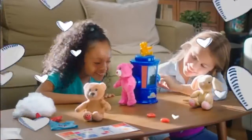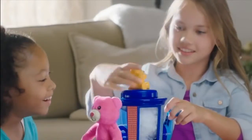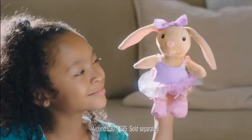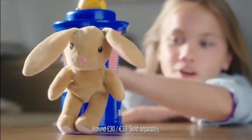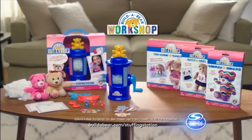You can Build-a-Bear at home. It's so easy to do. Build-a-Bear for me. Build-a-Bear for you. Now you can bring the Build-a-Bear workshop stuffing station home. You just fluff, stuff, then make a wish. Build-a-Bear for you. Build-a-Bear stuffing station from Spin Master.